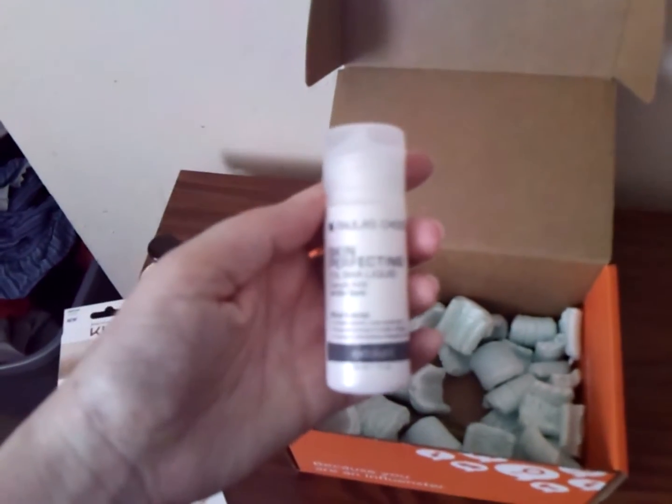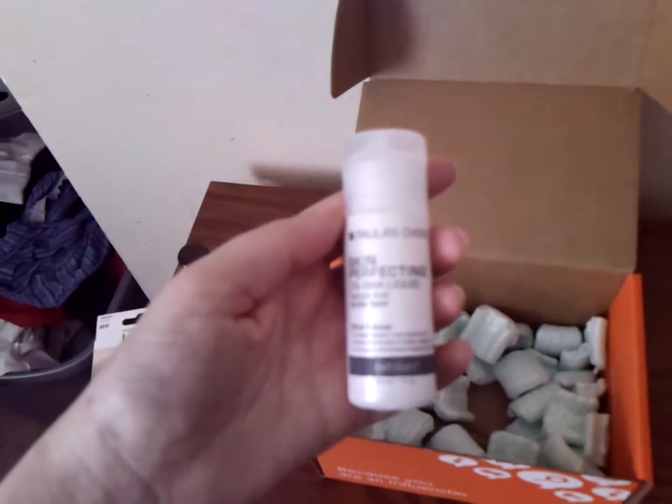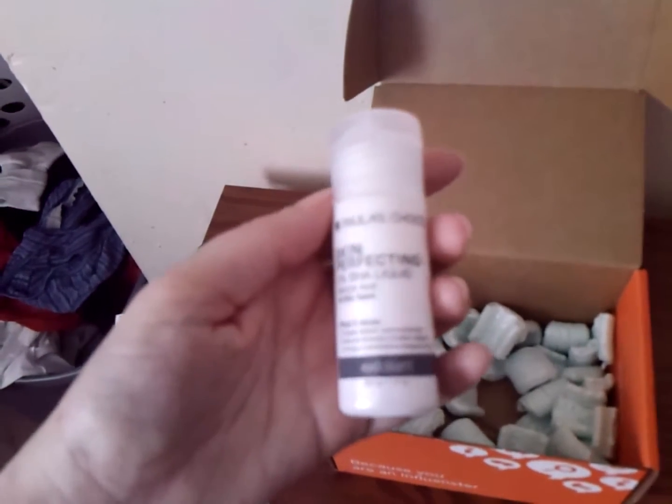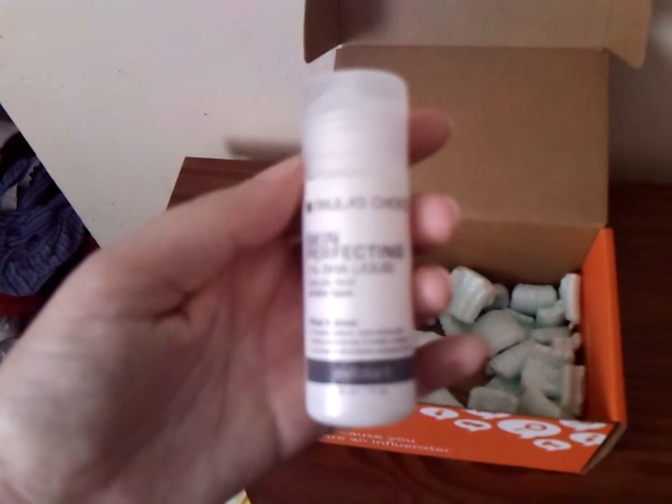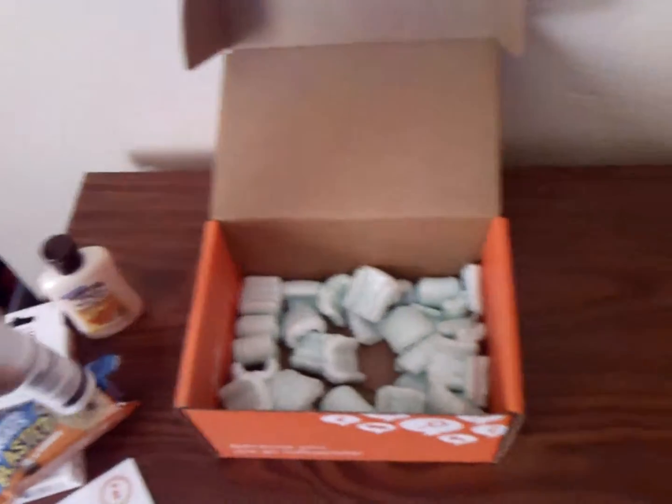Next up is Paula's Choice Skin Perfecting 2% BHA Liquid Salicylic Acid. It's an exfoliant, so this should be very good to try out on my skin — always looking for new beauty products that are helpful. I have tried some samples of Paula's Choice in the past, but I'll be interested to try out this particular product, as I have not tried this. So thank you for that.